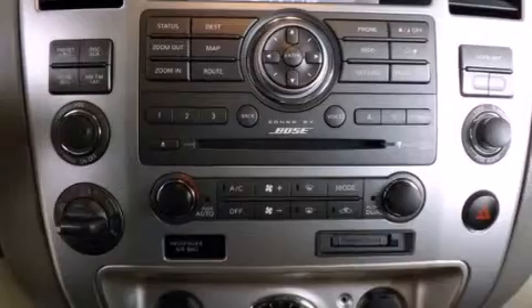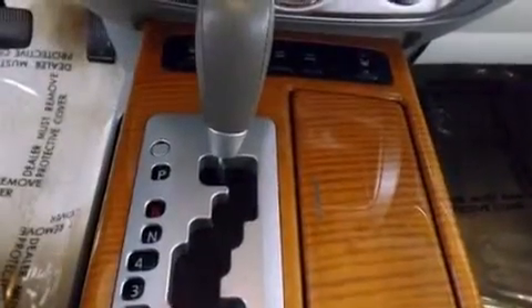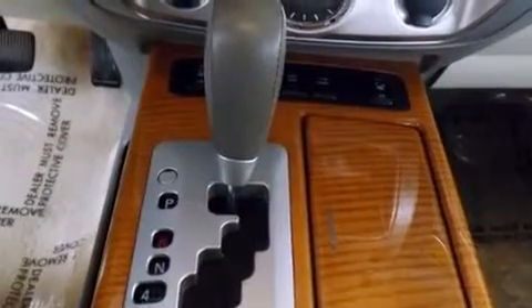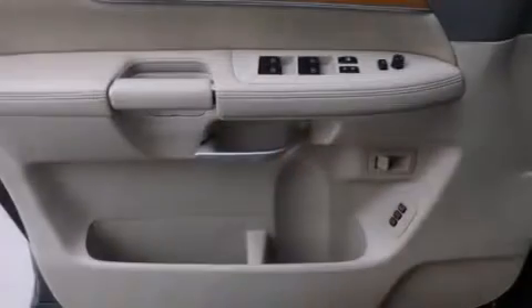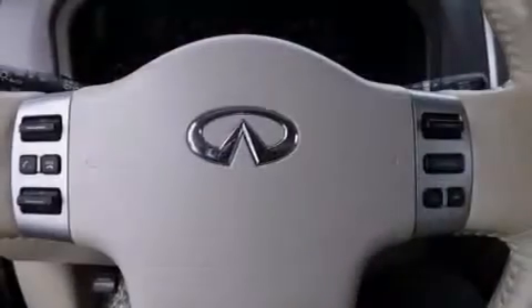Its top features include a navigation system, a rear-view camera, skid plates, alloy wheels, and a tire pressure monitoring system. The following features are also included.